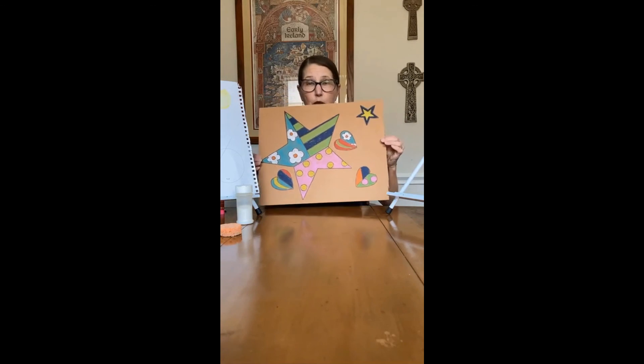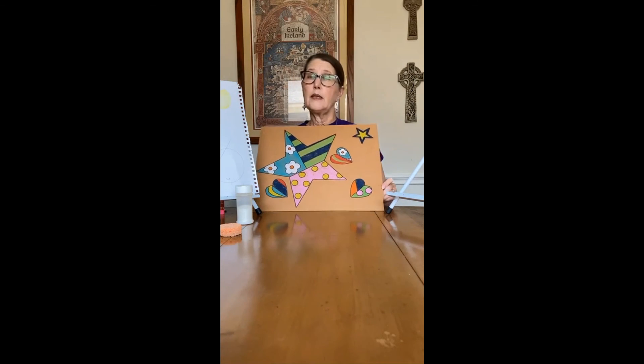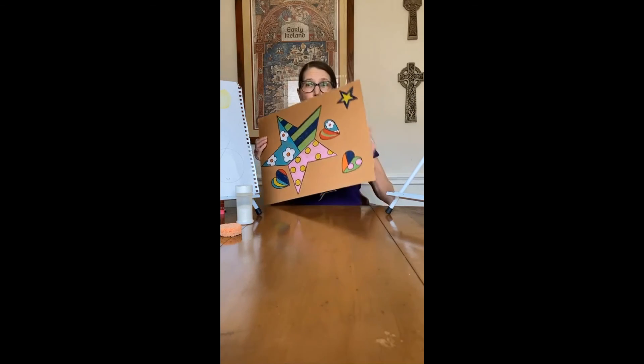It's very accessible for people of all ages and feels so fun for children — we've done this project with children before. When he was growing up, Britto didn't have a lot of access to high-end art materials, so he used what he could find. That's why I've used the cardboard back of something here, and he still does — he'll paint on newspaper and other things. So if making art accessible is a challenge because materials are scarce, Romero Britto is a great inspiration for that.